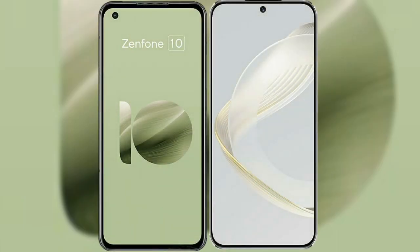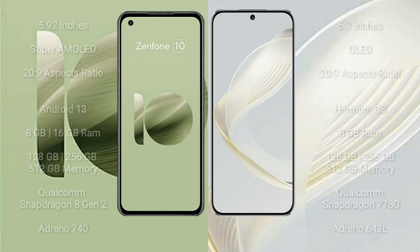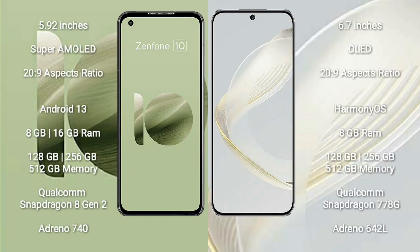I will compare the new Asus Zenfone 10 with Huawei Nova 11. Asus Zenfone 10 comes with a 5.92 inches Super AMOLED display and success pressure 229. Huawei Nova 11 comes with a 6.7 inches OLED display and success pressure 229.